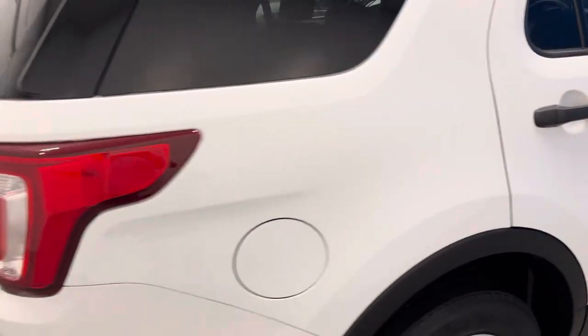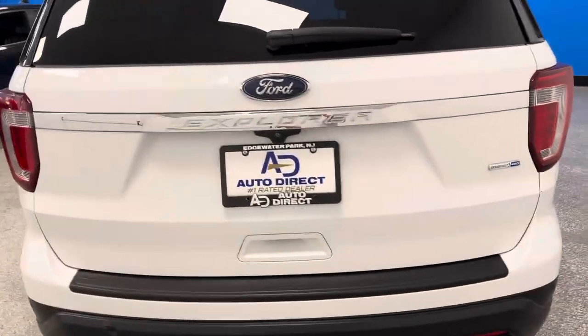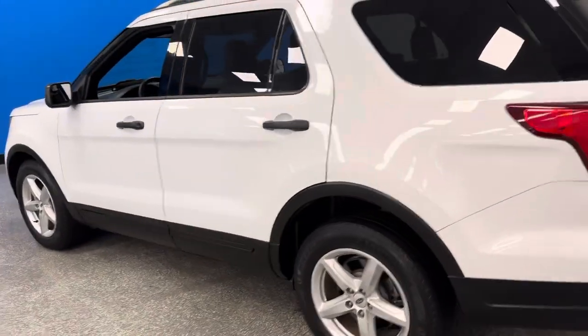So when it comes down to finding a great SUV with third-row seating under $20,000, where financing would be less than $250 a month, this is the one.